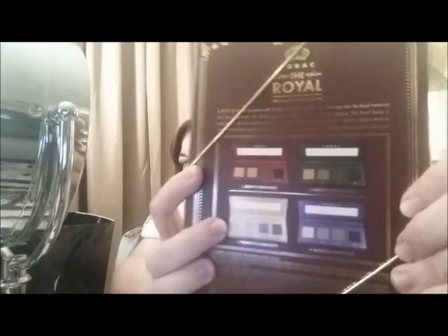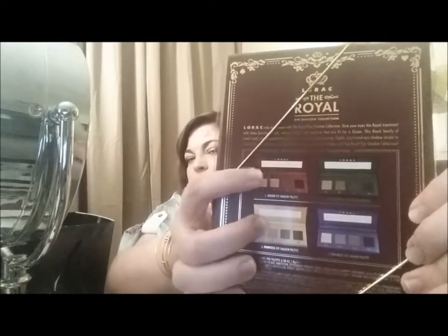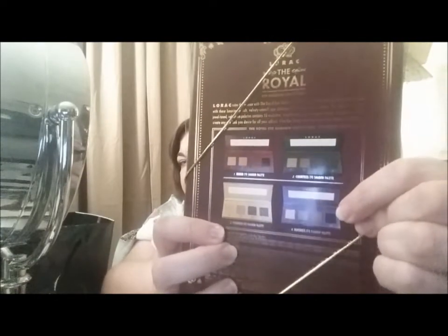Since they're individual palettes, you can just take one out and take it with you on a trip or throw it in your cosmetic bag if you're going to have a long day and want to touch up. I don't want to open it up, but to give you an idea of the colors: you have two palettes that are neutral tones, and then two that are different colors — like a green palette and a purple palette. I thought this would be really nice because I do like LORAC shadows.